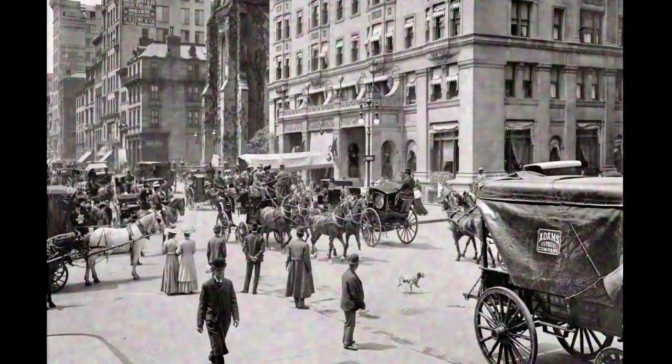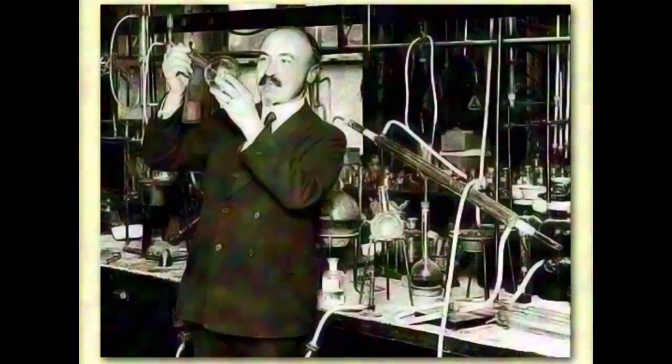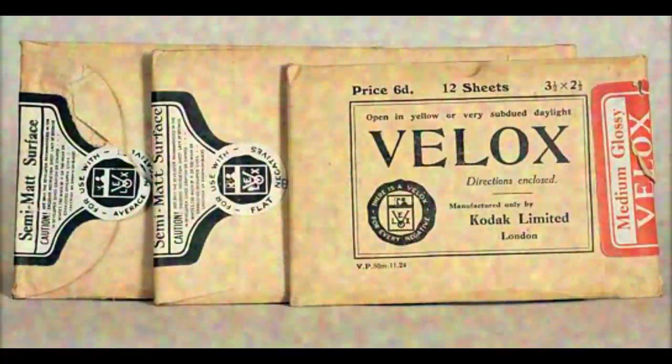Soon after Lister, right around the turn of the 19th century, another scientist made another exciting discovery about phenols. Leo Baekland was a Belgian immigrant who came to New York to find his fortune, and he did — by inventing Velox photographic paper, which he sold to Kodak for $750,000. Baekland used the money to finance his next chemical challenge: he wanted to create a replacement for the shellac that was used as an insulator in the electrical industry. Natural shellac comes from bugs, and there weren't enough to keep up with demand.